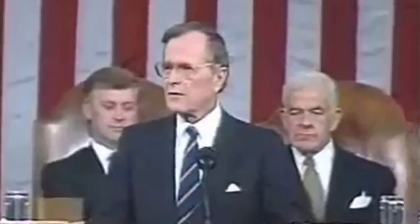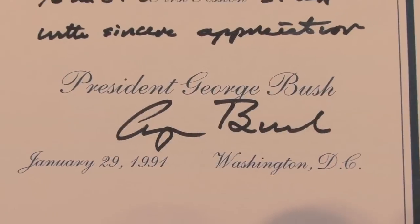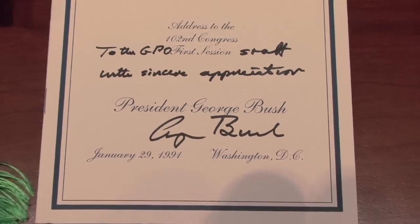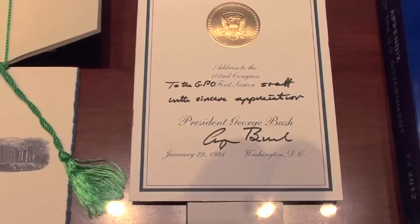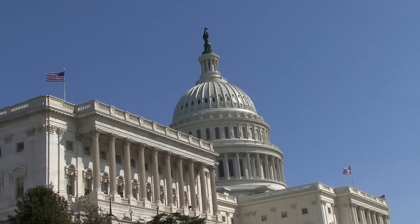And in 1991, President George Herbert Walker Bush signed a copy of his State of the Union address thanking GPO employees because, with only three hours' notice, GPO employees produced and delivered copies of the address to Capitol Hill for members of Congress.